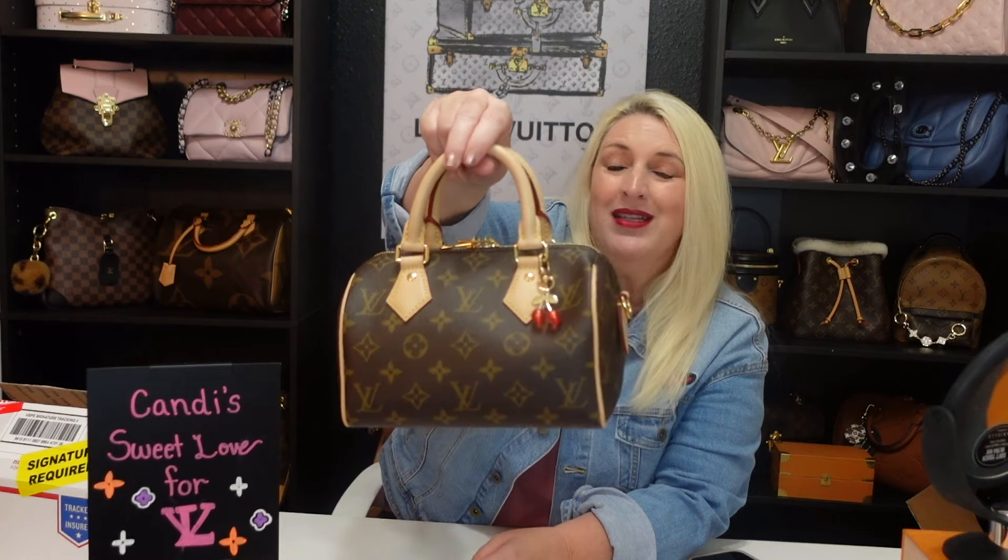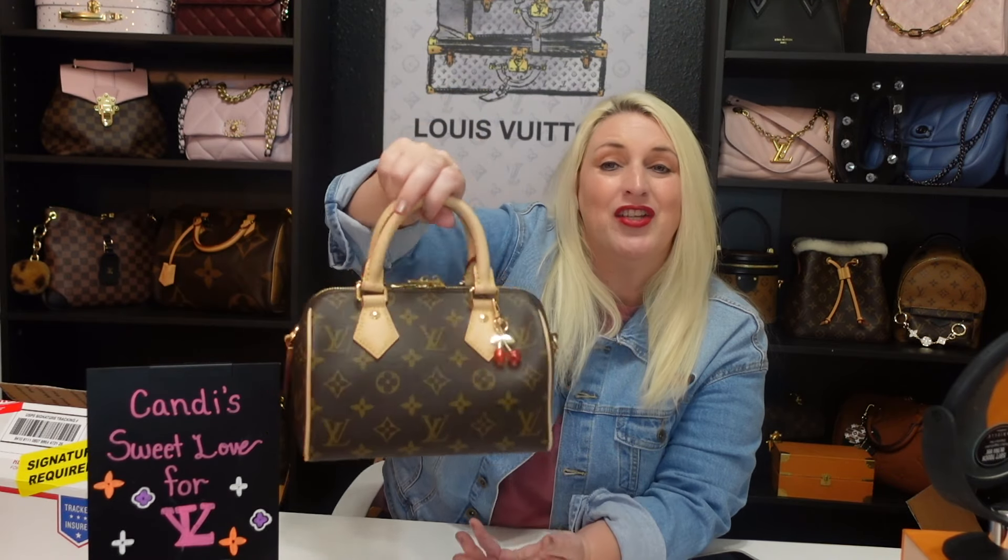Welcome back to another video! My name is Candy. I'm excited about today's video, but first I'm going to show you guys my purse of the video, which is my Speedy 20 in the monogram canvas. She may be tiny but she's mighty — she holds a lot. Don't let her looks be deceiving because she can hold all of your daily essentials for sure.